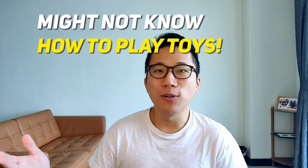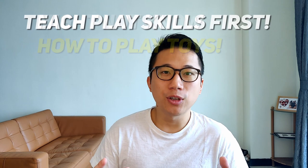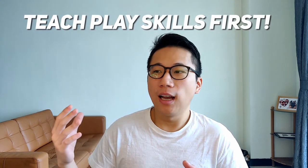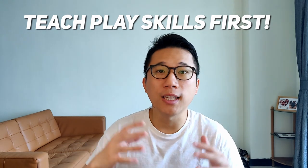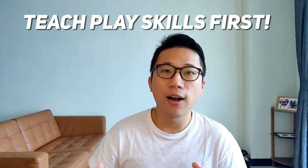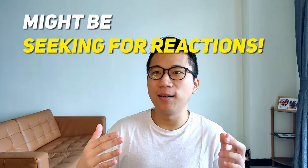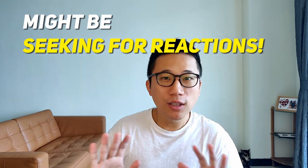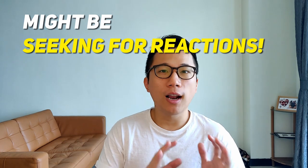You can't blame them for throwing something when they don't know how to use it. If that's the reason, the first thing to do is teach play skills — teach them how to play with the toy and always have a hand on it to show them. Another reason might be that they actually like a reaction: when they throw something and you go high-pitched — 'Whoa, no, stop it!' — your child might actually like that.